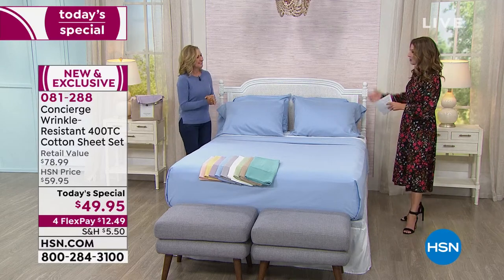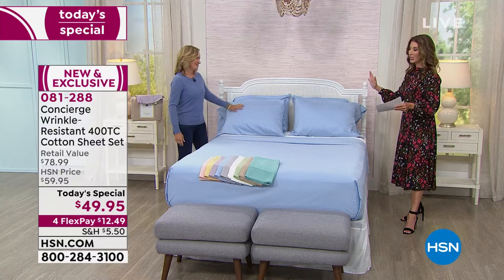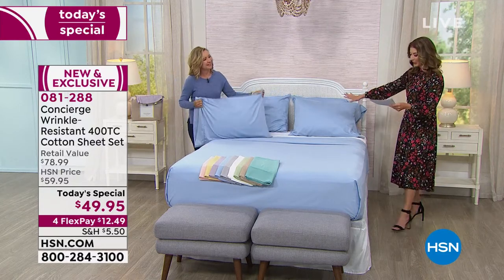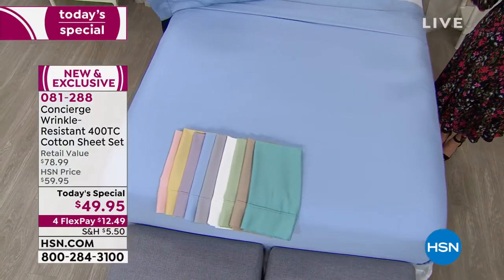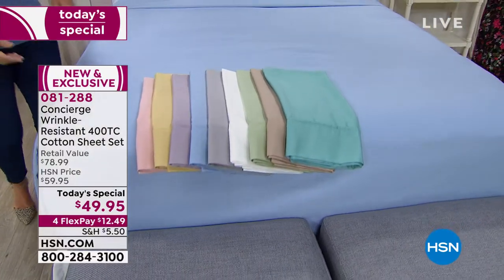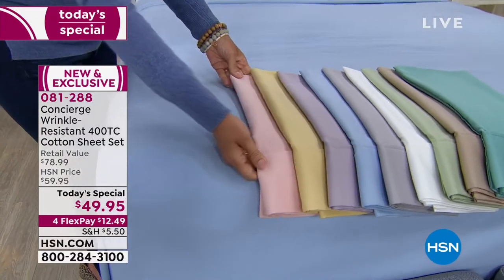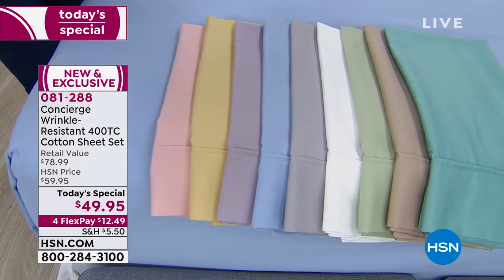It's been ages since we've had a 100% cotton sheet set as a today's special. We have the twin, the full, the queen, the king, the California king — all at the same price. Ellen, I want to get a king size bed and celebrate!